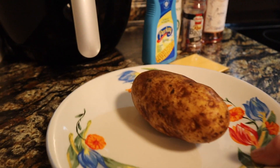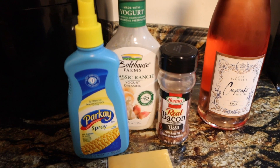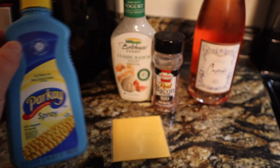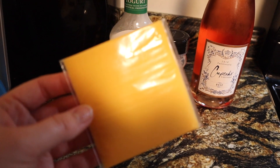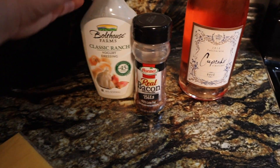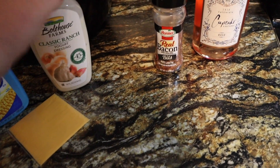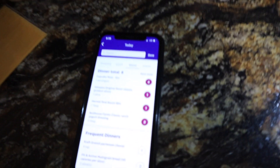For my baked potato, the simplest way when making just one or two is to wash it, poke a bunch of holes in it, and throw it in the microwave for about five minutes, then let it sit for about two minutes before taking it out. I'm topping it with Parkay spray butter, which is zero points, a slice of Velveeta cheese for one point, and Bolthouse Farms Classic Ranch Yogurt Dressing — it's really, really good, definitely go buy it — which is two points. I'm also adding one tablespoon of real bacon bits.